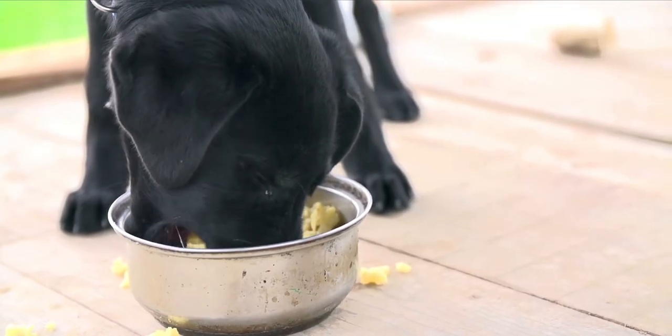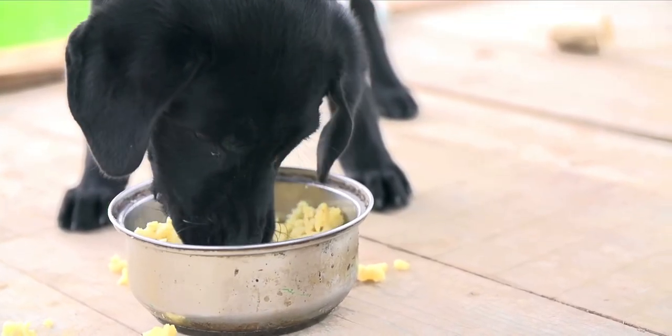Alright, guys, that is today's list of superfoods to supercharge your dog's bowl. Let me know if you're using any of these already — you are going to see the benefits and changes in your dog. Comment down below. If you're not feeding any of these, let me know which ones you plan on adding, because these are some incredible things to supercharge your dog's bowl.